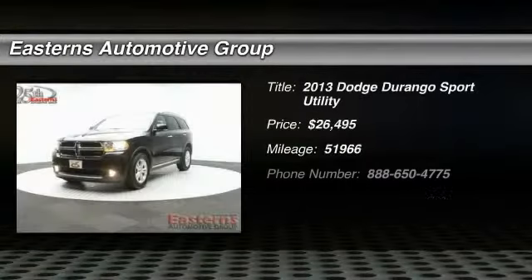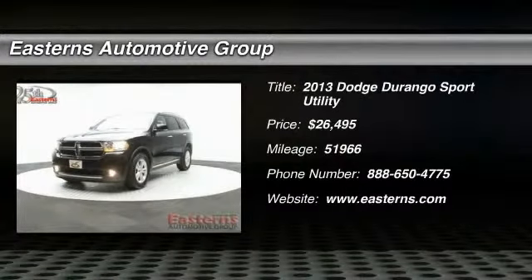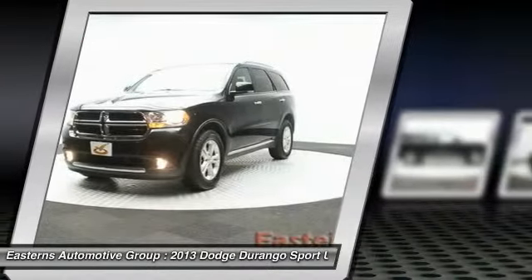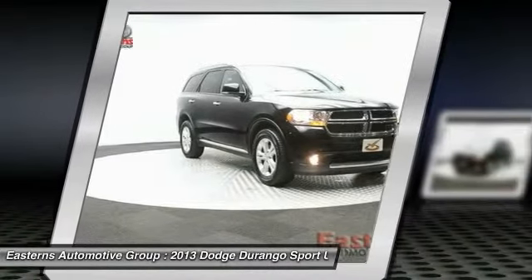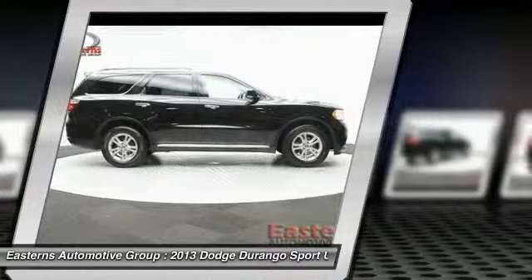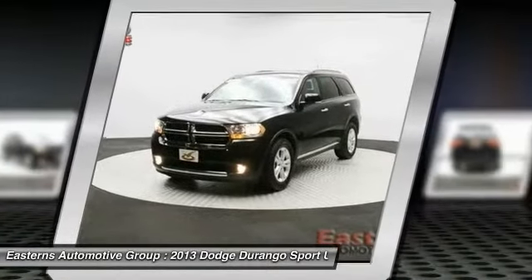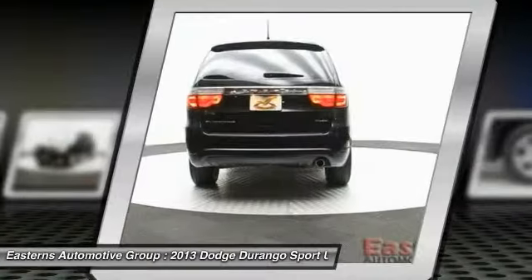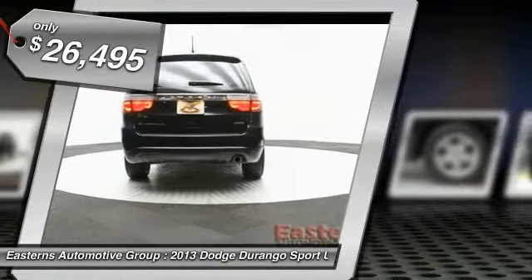The 2013 Dodge Durango. The Durango allows you and your family to travel in style and comfort while towing your camper or boat. It offers more interior room and towing capability than most midsize SUVs and has an available third row of seating. Underneath are sturdy body-on-frame mechanicals and the option for a powerful V8 engine. And it's priced below $30,000.